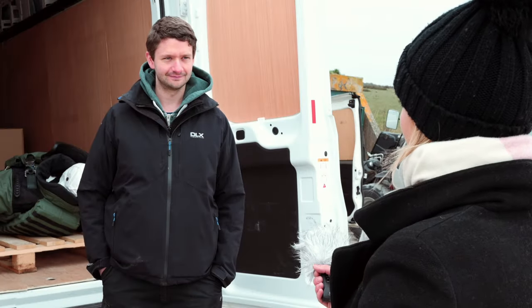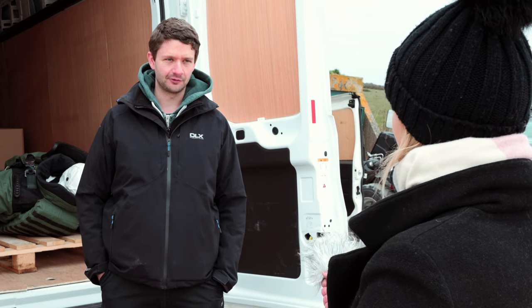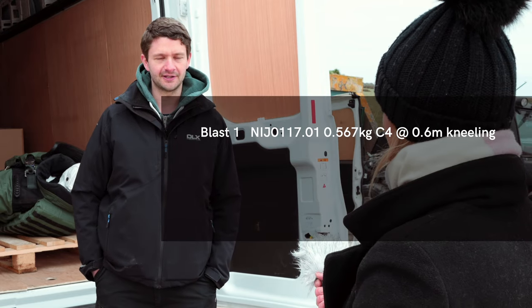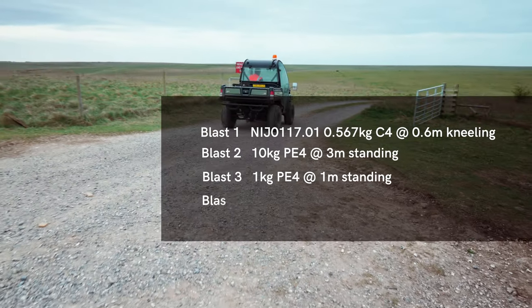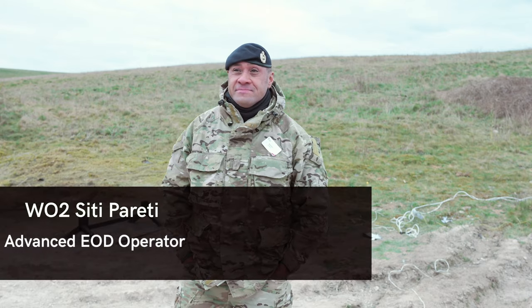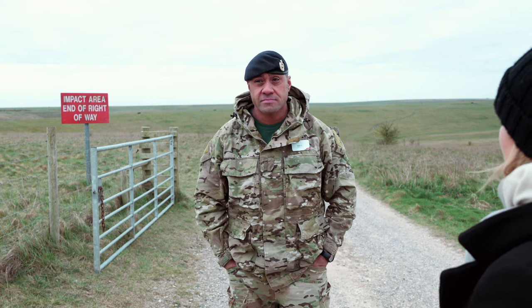So Hydro, what's the purpose of today's test? Today's testing is looking at four different blast scenarios: firstly the NIJ blast test, secondly 10 kilos at a three meter standoff, and then one kilo at one meter, and two kilos at two meters. Can you talk to me a bit about the location that we're in today?